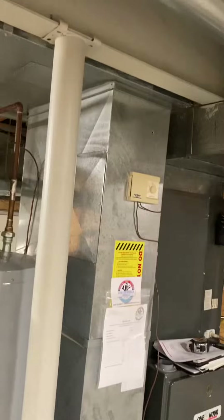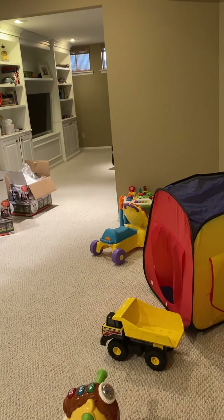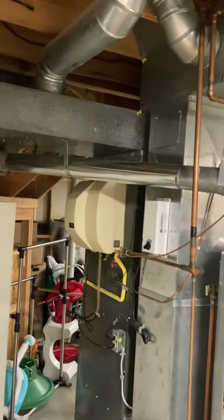We've got good access basically all around this equipment, so we shouldn't have any issues getting anything out. This is not a walkout, so we'll need some floor coverings down to get to the stairwell. You can either go out through the front door or through the garage, but we've got carpet down so we'll need floor coverings throughout this utility area.